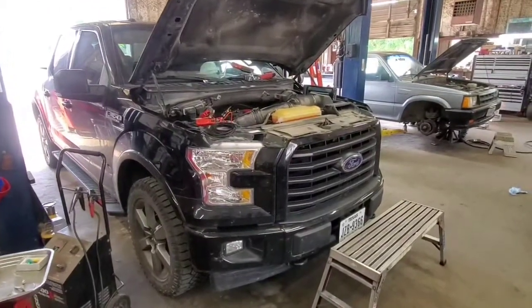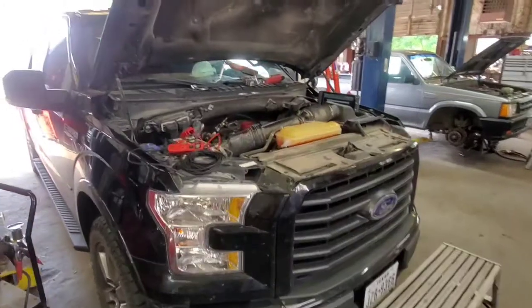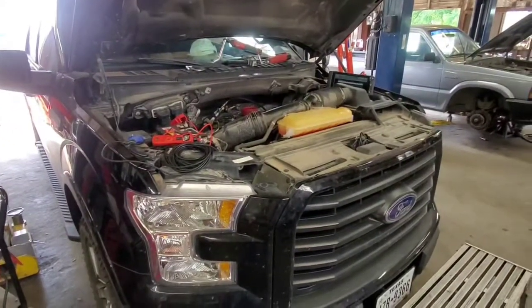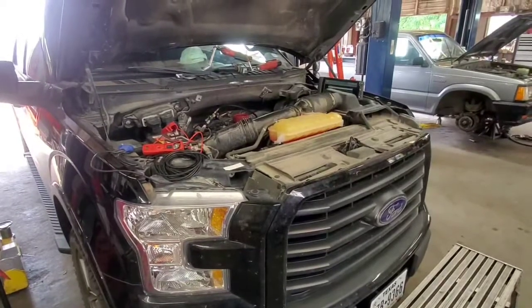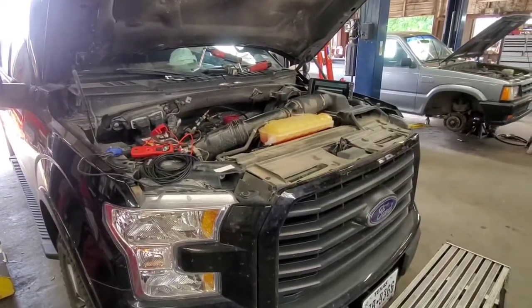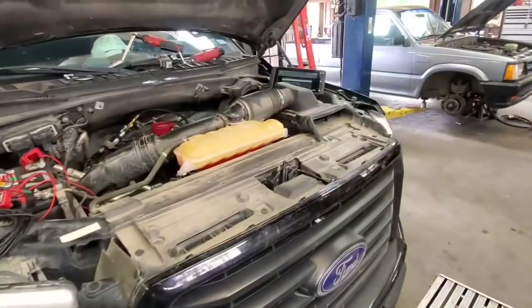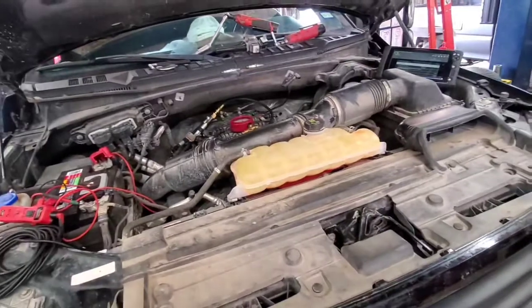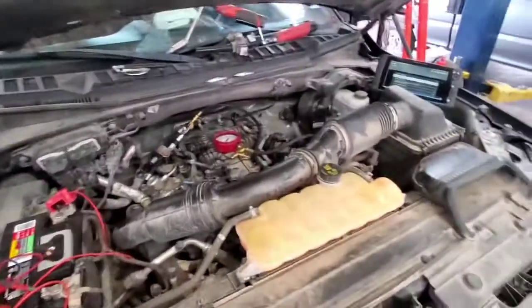2017 3.5 EcoBoost, only 39,000 miles. It came in running extremely rich — actually dropping raw gas out of the tailpipe and leaking out the exhaust, running just stupidly rich. It had codes for misfires on cylinders four, five, and six, but it ended up being just one high-pressure fuel injector that had hung open.